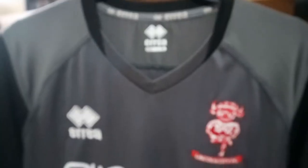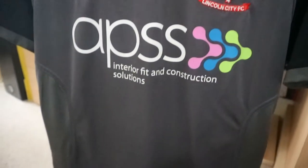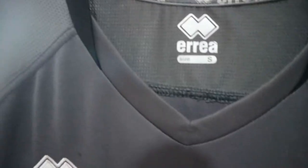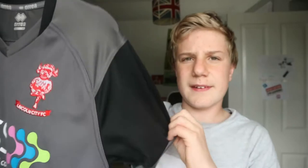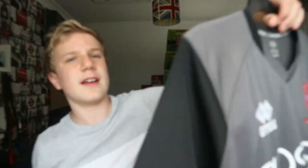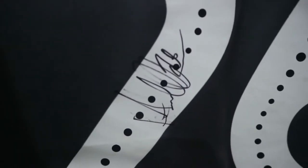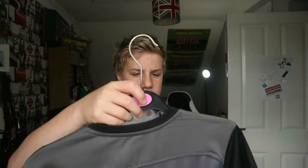The away shirt from the 2018-19 season is sponsored by APSS. It's got embroidered badges on both crests this time, which I like. It has black sleeves — the second year in a row we've had a dark away kit. It's got Anderson on the back, signed by him as well. It's alright but a bit basic and not my biggest favourite.